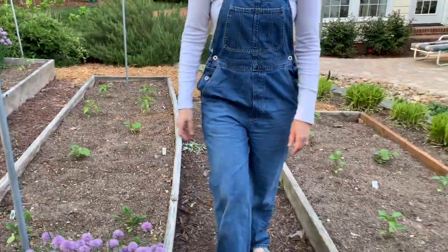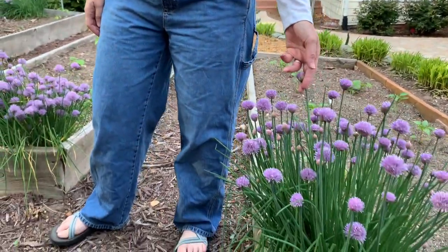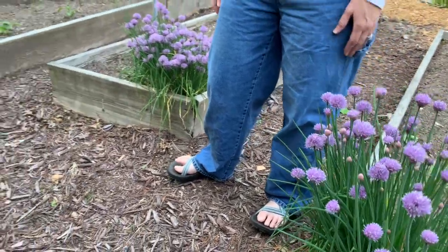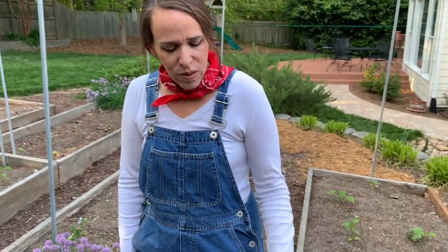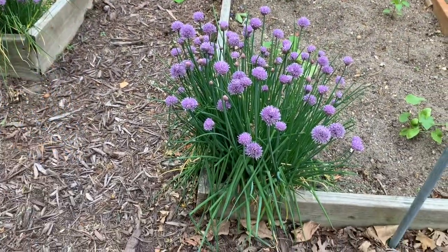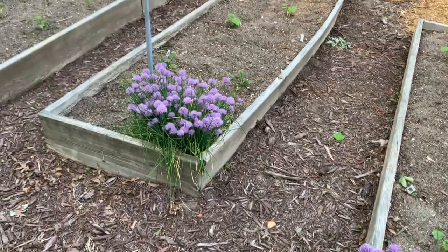And I think I have some okra. These are chives, and they never die. No matter how cold our winters have been, they come back year after year. I love it when they bloom — they look beautiful. I know the blooms will make the chives a little more bitter, but I leave them because I think they're beautiful. I have three of them, and sometimes I even cut them and bring them in and put them in a vase.